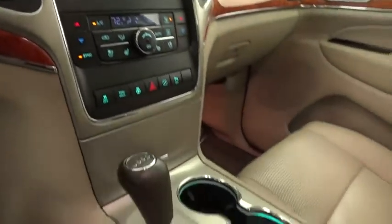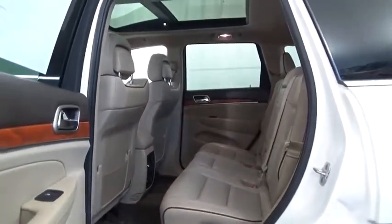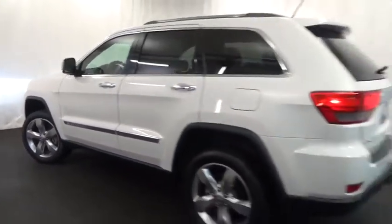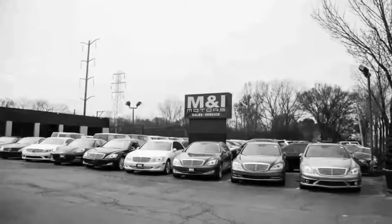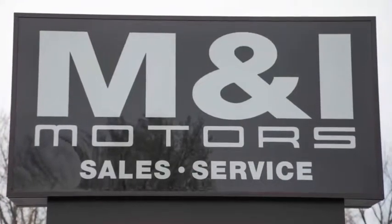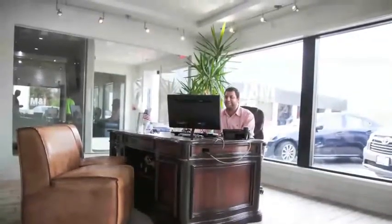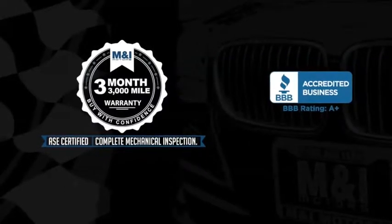If you like it online, you'll love it in your driveway. Take it for a spin today. We'll see you next time. Vehicle Protection Warranty.